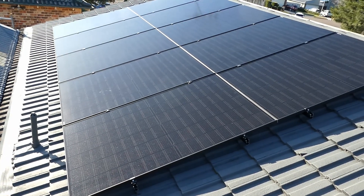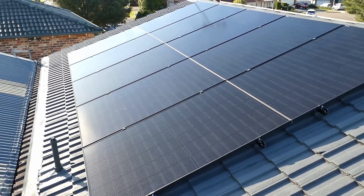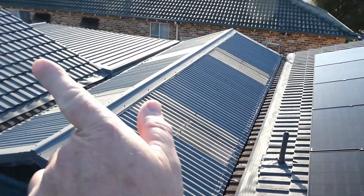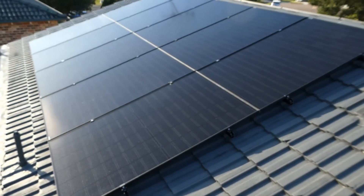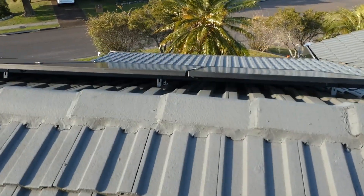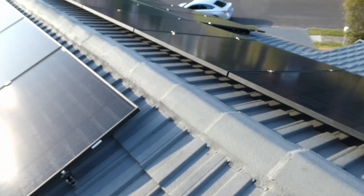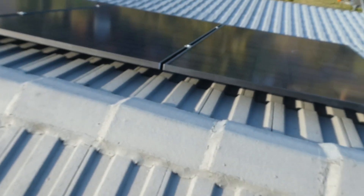We have another string of ten panels here which is west-facing — west is out in that direction. And then another ten on the east side of the dwelling. So we've kind of got a perfect solar position here.